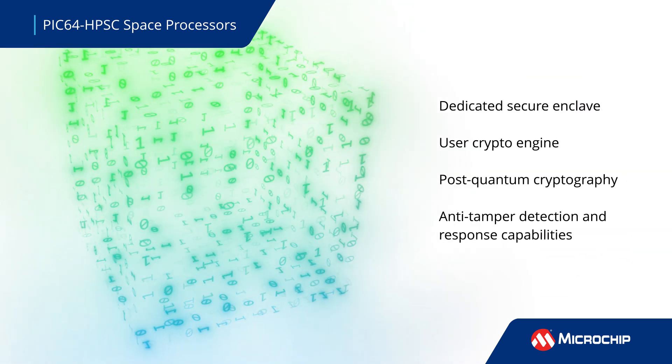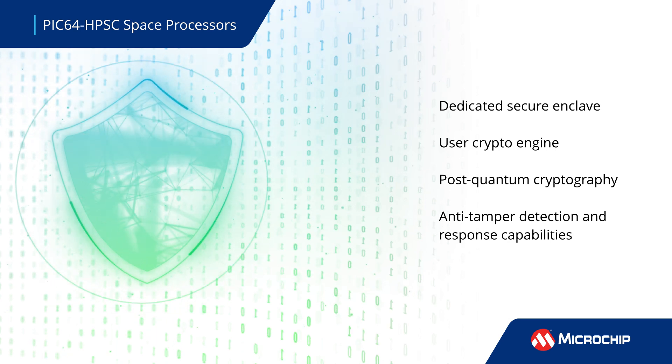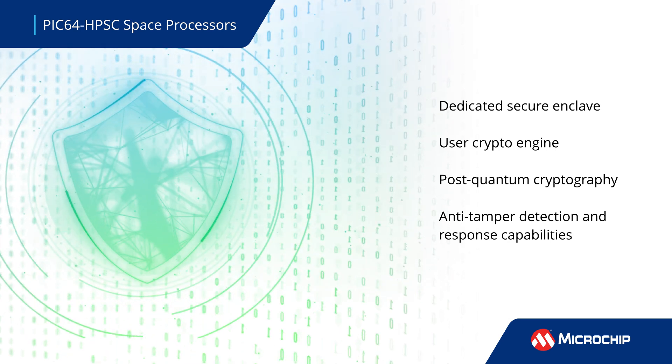Security features include a dedicated secure enclave with post-quantum cryptography, anti-tamper detection, and response capabilities.